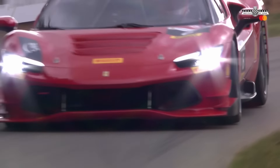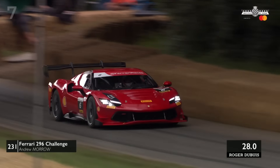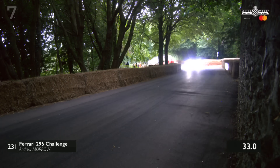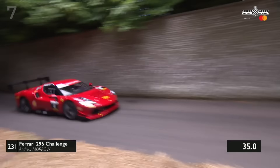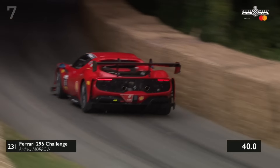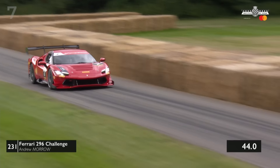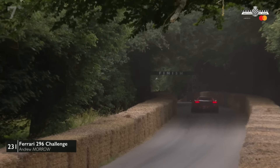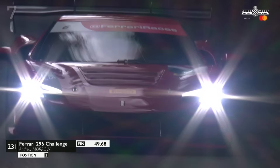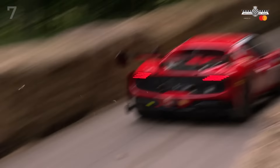Now we're looking at Andrew Morrow in the 231 Ferrari 296 Challenge — and Ferrari Challenge of course is a major part of competition in that group. Andrew has done a pretty good stint so far. He has the fastest first sector of anyone we've seen, and the same in the middle sector. It is super close between him and James — 49.6, just losing a little bit in that final sector.